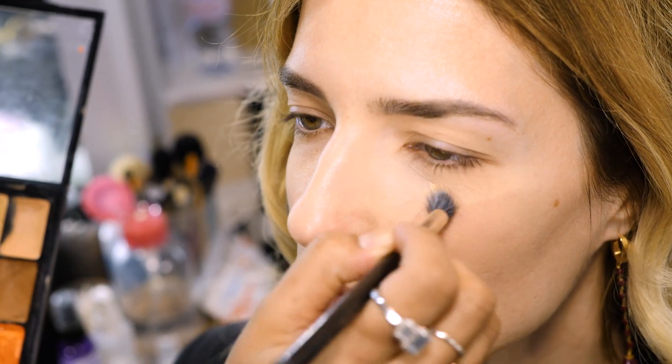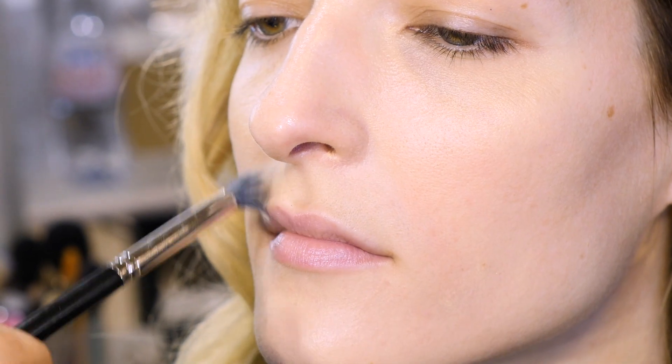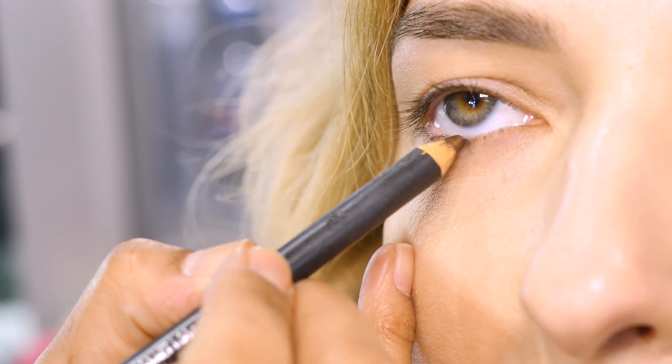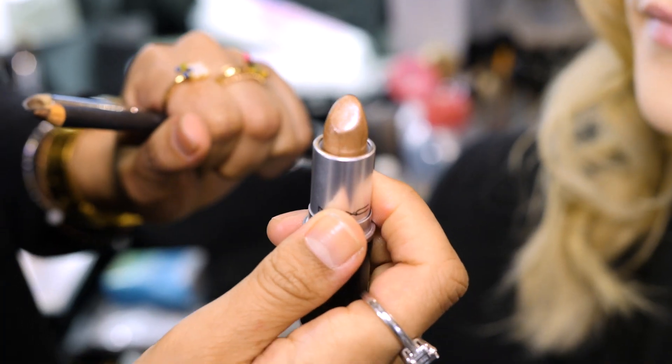Start with prepping the skin very natural. A little bit of Fix Plus, just to make sure that everything looks really soft. So this look is all about using this Teddy Eye Coal — it's such a beautiful color. I'm going to add it almost to the root of the lashes to give a bit of a smudge. This is called Modern Midas.